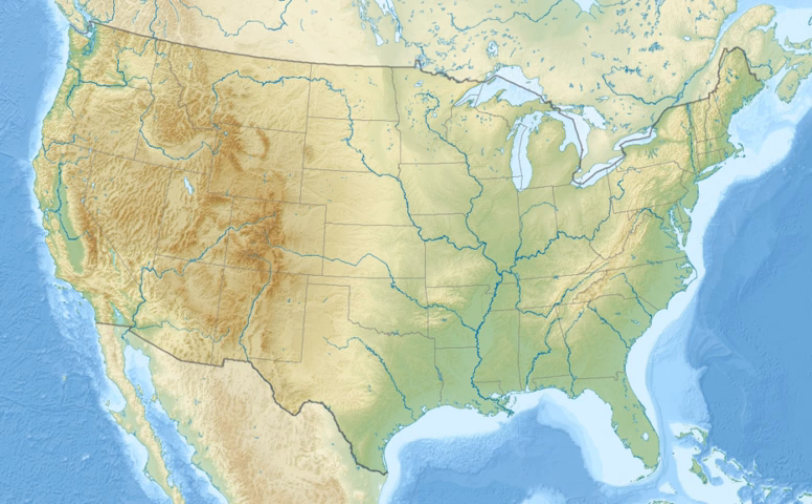It is home to a diverse range of plant and animal life and also has a long history of human use, including structures such as the St. Mark's Lighthouse, the second-oldest lighthouse in Florida. The refuge is a gateway site for the Great Florida Birding Trail.